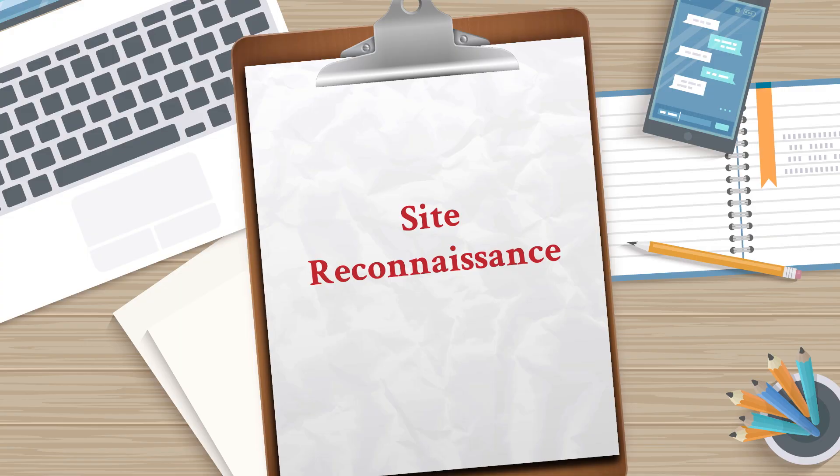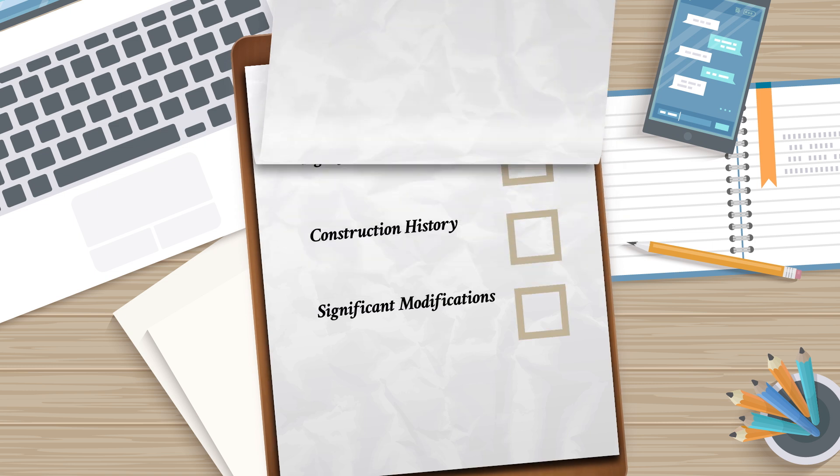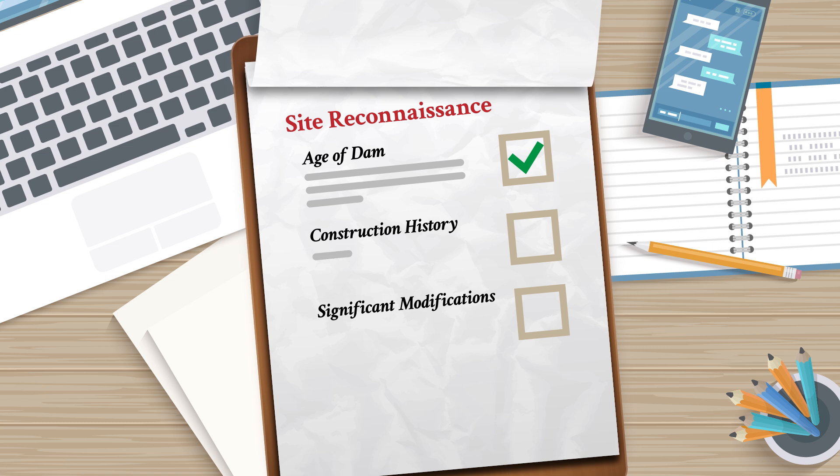Let's go through the general steps for a dam removal project. Of course, every project is different, but this can give you a sense of what's involved. First is site reconnaissance, gathering all the information that will be used through the permitting and design phases. You should determine the age of the dam, the history of its construction, and any significant modifications.